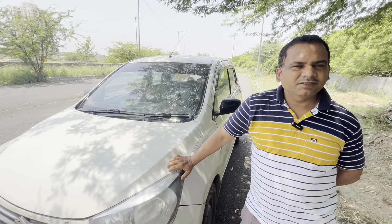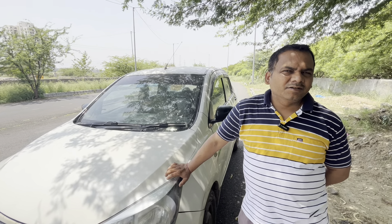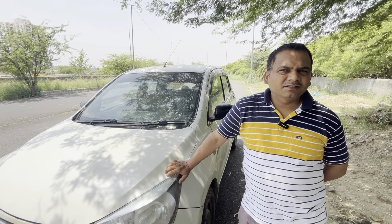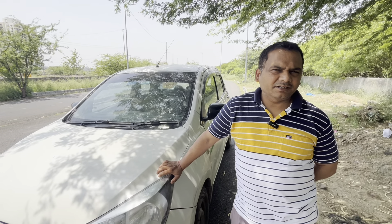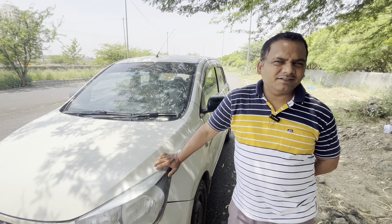Tell me, how long have you owned the car? It has been 8 years. So in 8 years, how many kilometers have you driven? In 8 years, it has been 5,00,000 km. That is a big number — it shows how much this car has been used.